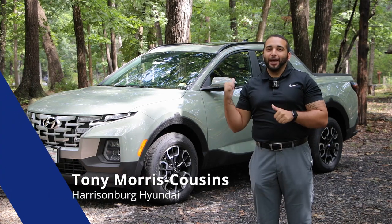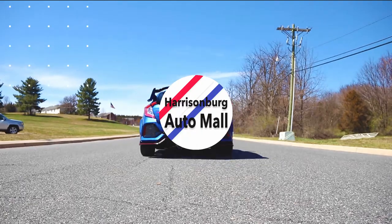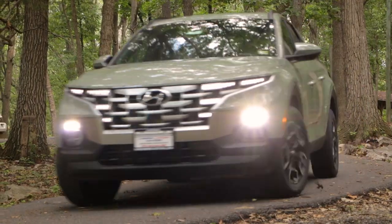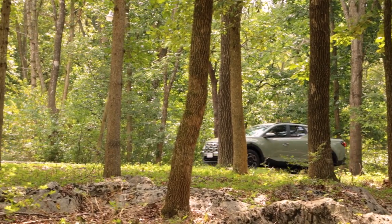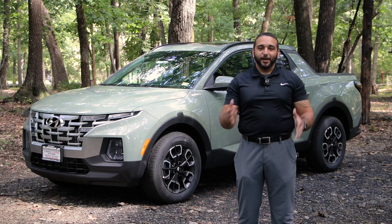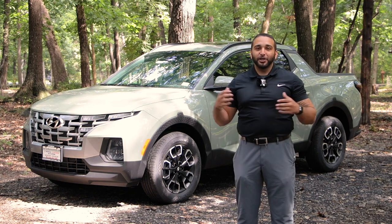Hey y'all it's Tony here at Harrisburg Hyundai, and behind me is something we've truly been waiting for for years — the 2022 Hyundai Santa Cruz in Sage Gray. Hyundai has been teasing us with the Santa Cruz for over five years, concept after concept. Year after year we see the Hyundai model lineup changing and evolving to get a little more classy and luxurious. The new Santa Cruz is not just classy and luxurious but also rugged and ready for the adventure — that's why Hyundai brought out this new sport adventure vehicle.